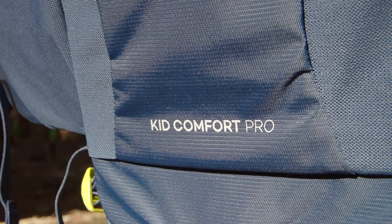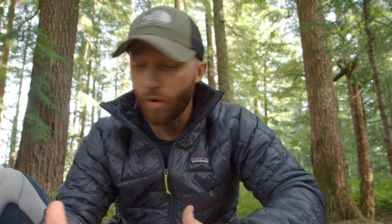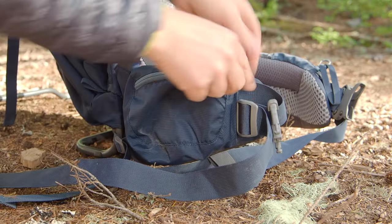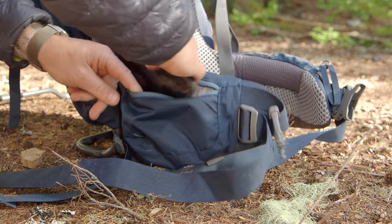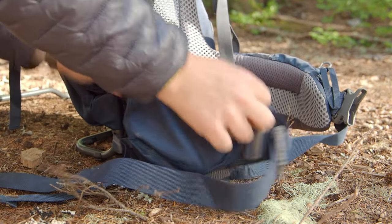We went with the Kid Comfort Pro, which is the top-of-the-line Deuter kid carrier, and there are a couple of reasons why we went that way. It's heavier, which is unfortunate. However, you get all of the features that make it really, really comfortable. Specifically with the Kid Comfort Pro, you have waist belt options. This is definitely for backpacking — it has the most amount of carry space.